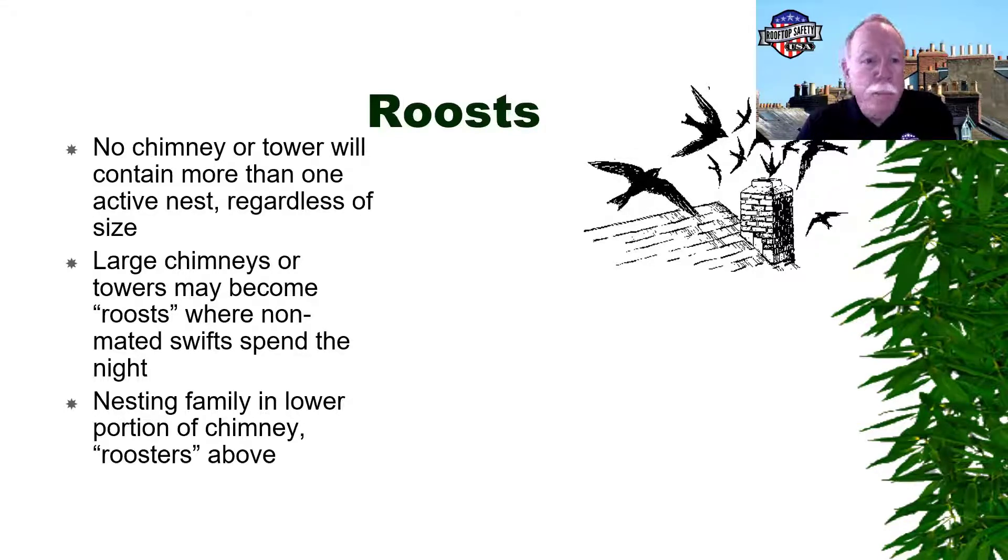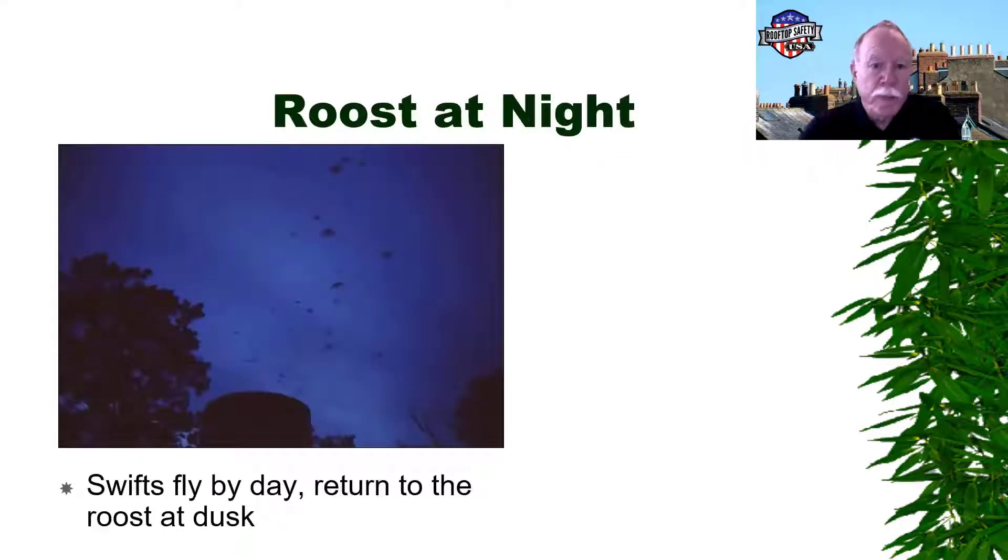No chimney or tower will contain more than one active nest regardless of size. But large chimneys or towers can become roosts where non-mated swifts spend the night, and you can have hundreds of these birds roosting in a chimney — it's really quite an amazing sight. The swifts fly around all day gathering insects and then right about dusk they all return to the roost. If you have one of these roosts in your area, it almost becomes like a tourist attraction — people gather with lawn chairs and wine to watch the chimney swifts return to the chimney.